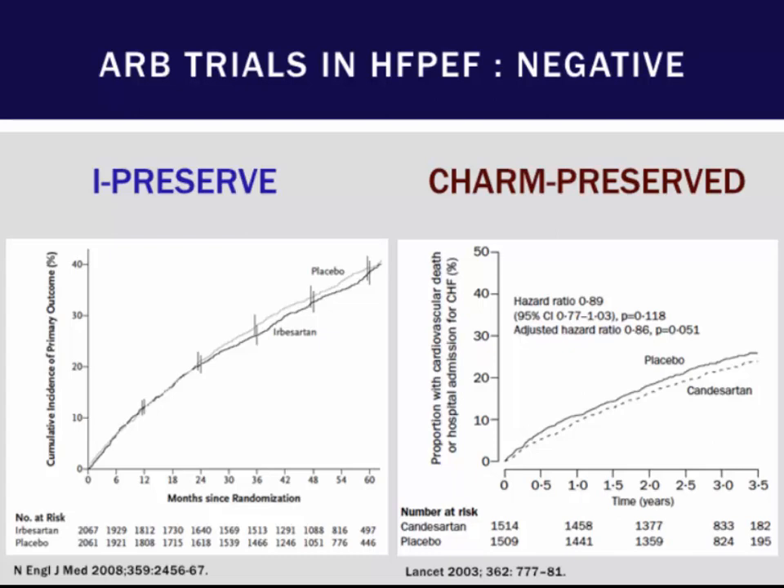What therapies do we have for heart failure with preserved ejection fraction? The answer is not many. Two trials looked at angiotensin receptor blockers: the CHARM trial with candesartan was a negative trial demonstrating no improvements in primary endpoints, and irbesartan was also evaluated in a multicenter, multinational clinical trial with no improvement in HFpEF patients. Part of the main fallacy with these trials was phenotypic heterogeneity in enrolled patients — many patients had different reasons for having HFpEF.